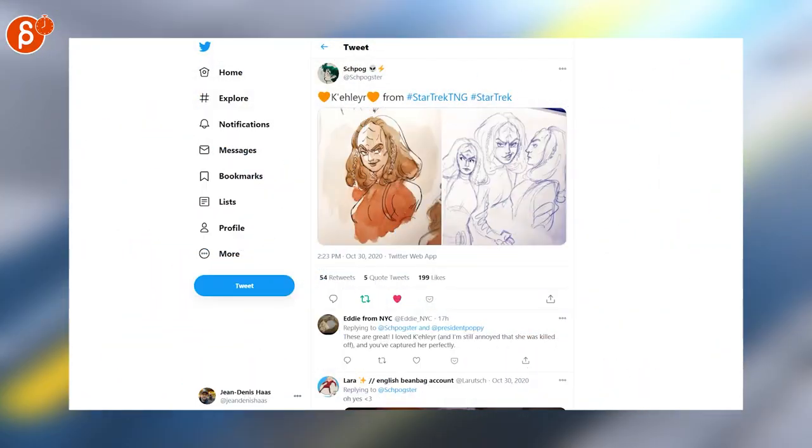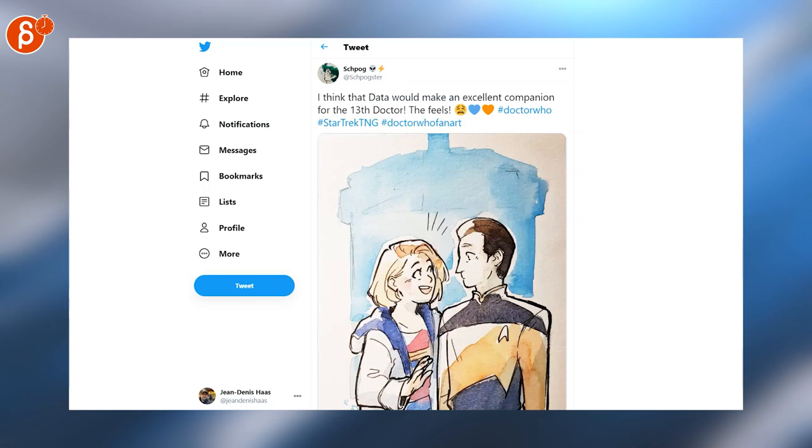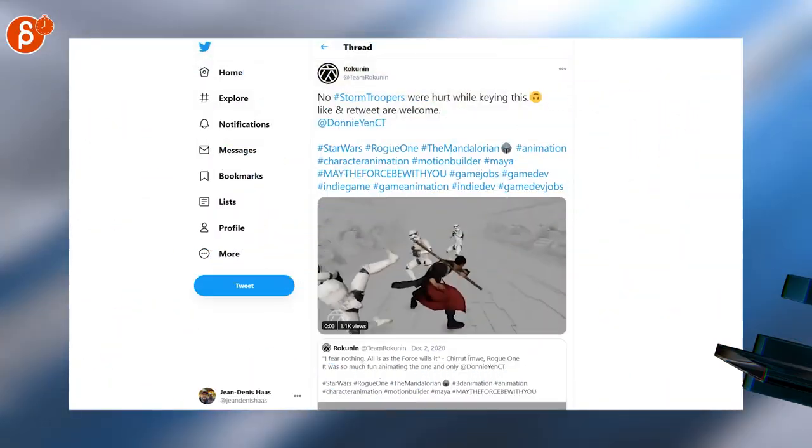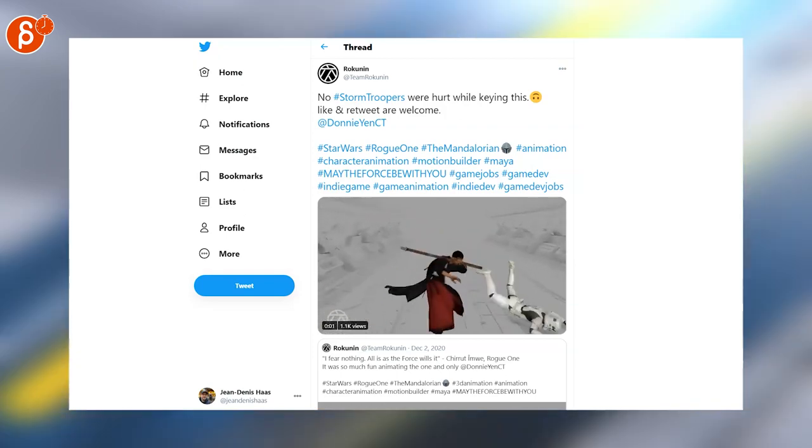Sarah is posting Star Trek-inspired drawings. We go through all of these tweets - they are so cute, love them. Check out her account with all of her drawings. I'm always up for Star Wars-inspired animation - check this one out, very cool.